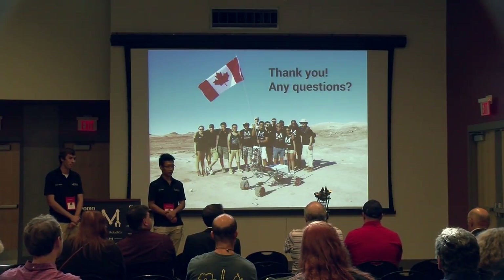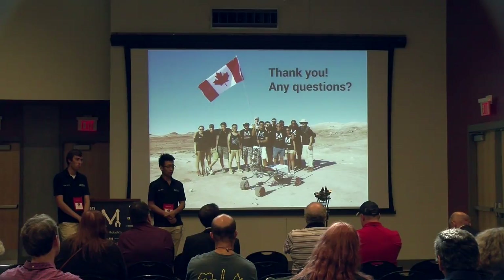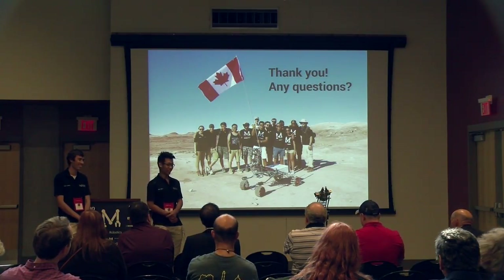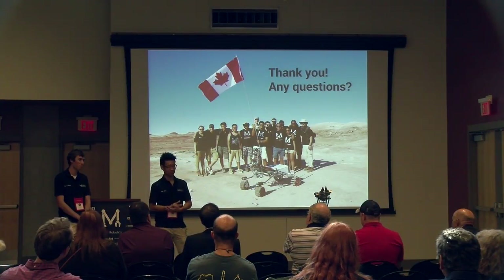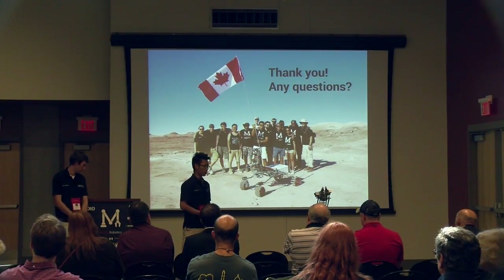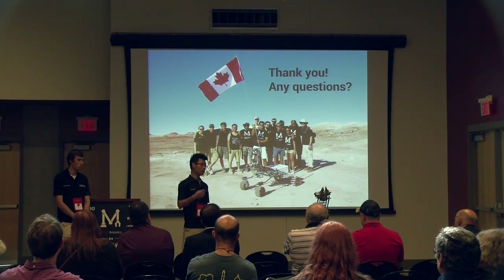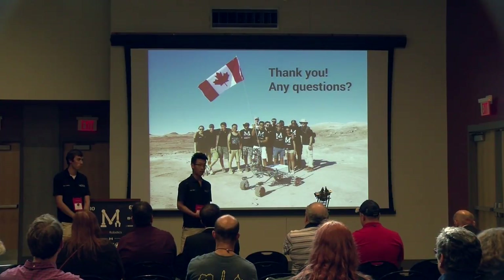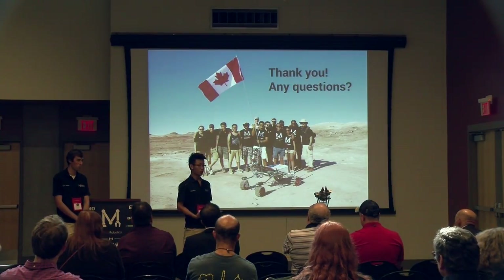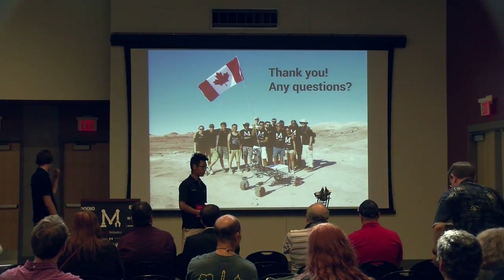Question about covers for the arm gears given exposed wiring and sand: sand is a big issue, but the reason we didn't put covers this year is that the amount of sand from one competition alone isn't enough to hinder gear performance. In the long run, for future competitions or a Mars design, we do have plans to design 3D-printed plastic covers to seal the whole system.